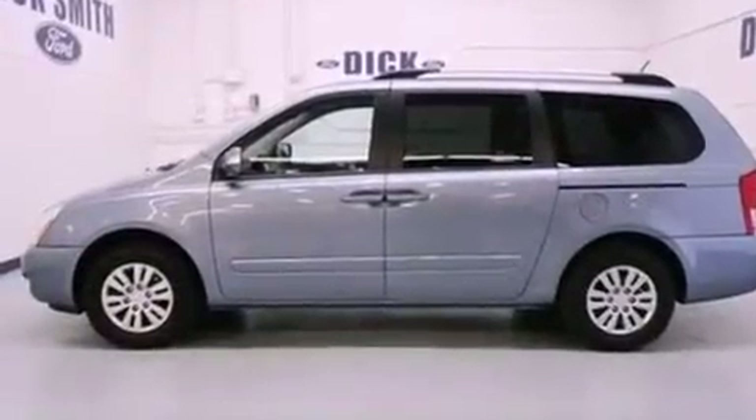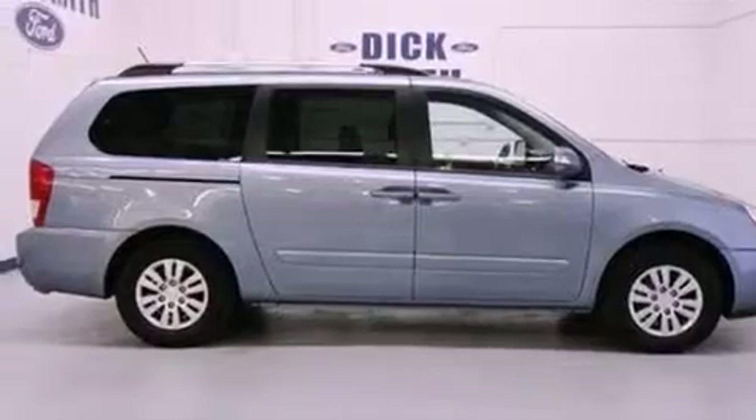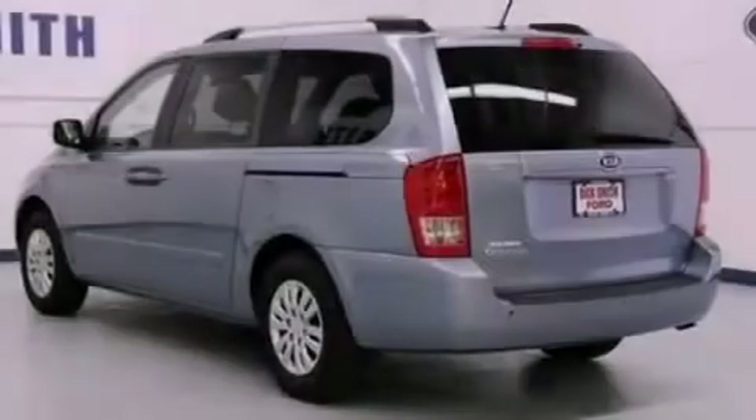Its top features include a multi-link rear suspension, traction control and stability control systems, 100% commercial-free Sirius satellite radio, roof rails, and a tire pressure monitoring system.